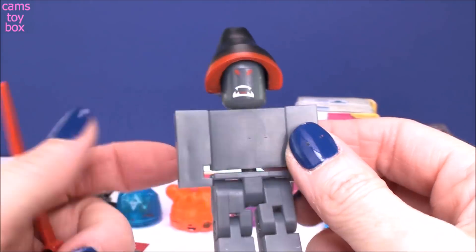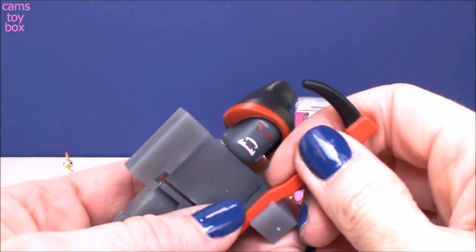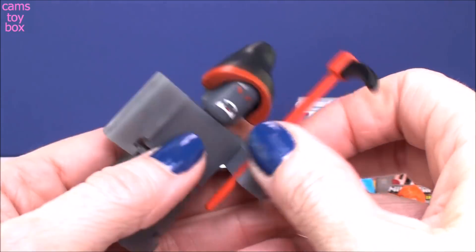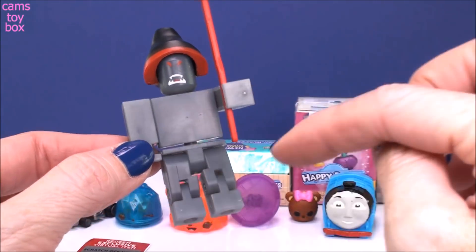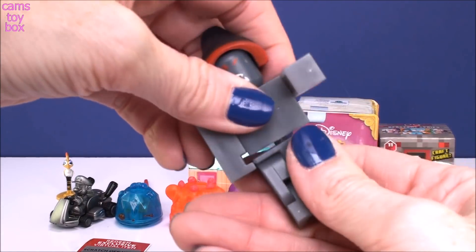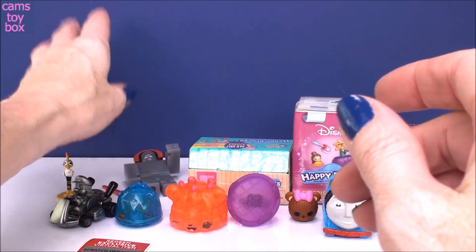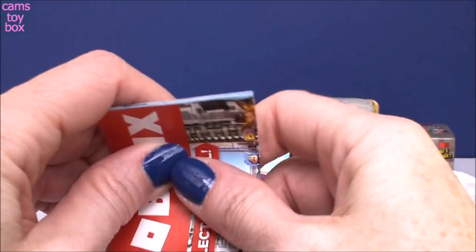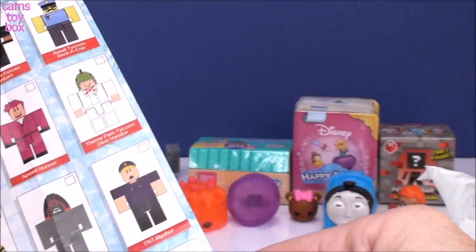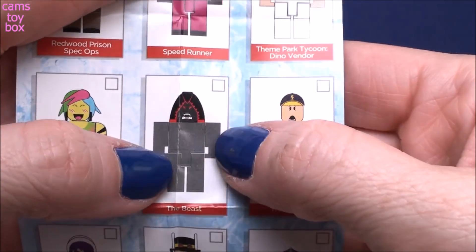Whoa, that is awesome. Look at this — it's like the Grim Reaper. He's got this crazy hatchet kind of thing. Let's see if I can get it in his hand. There we go! That is a crazy character. He's got nothing on him — very plain and that grayish color. Let's check out the collector's guide and see the name of this character. These are really cool too because as you collect them, you can mix and match all the parts and really create your own characters, just like you do in the game. Here he is — oh, the Beast. I would say he looks like a beast. That's a very appropriate name.